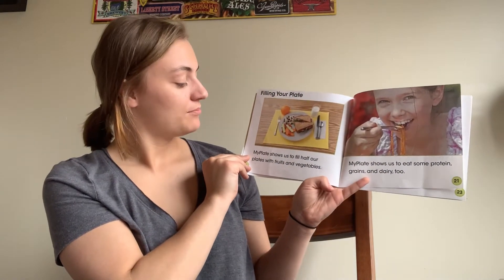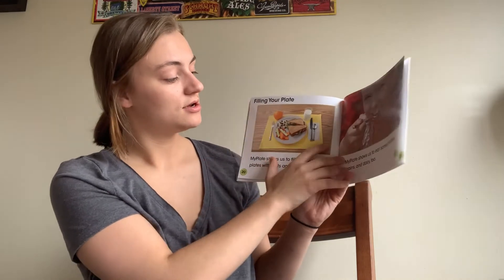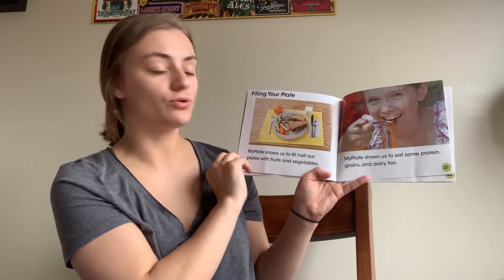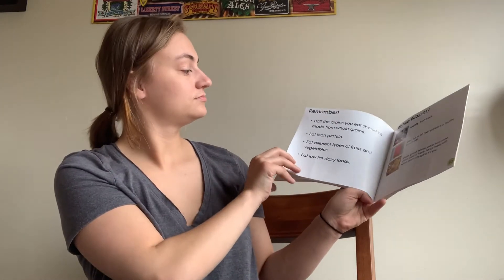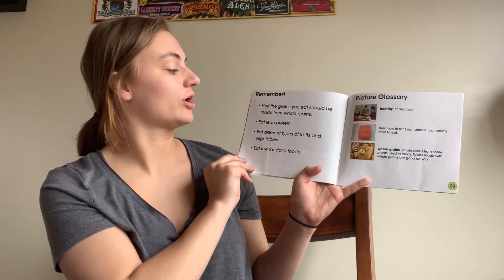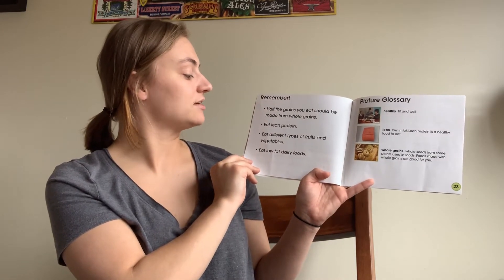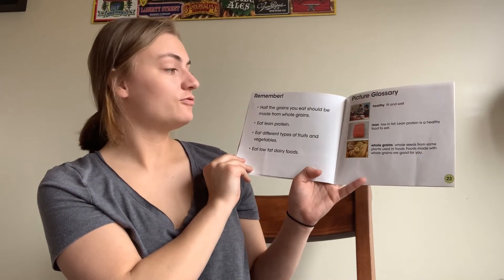Filling your plate. My Plate shows us to fill half of our plates with fruits and vegetables. My Plate shows us to eat some protein, grains, and dairy too. Remember, half the grains you eat should be made from whole grains. Eat lean protein, eat different types of fruits and vegetables, and eat low-fat dairy foods.